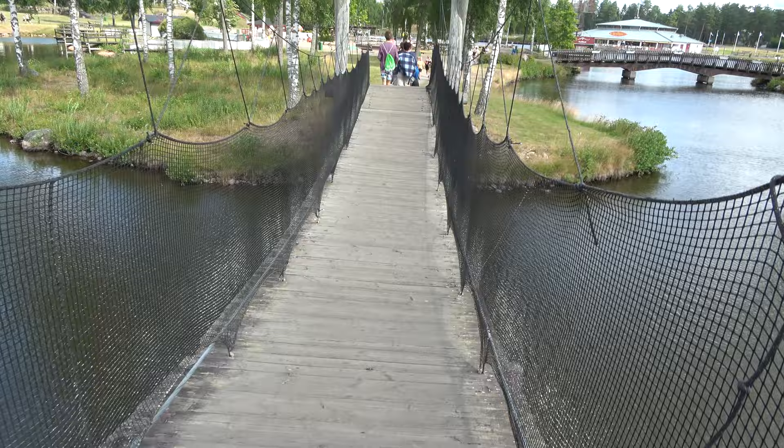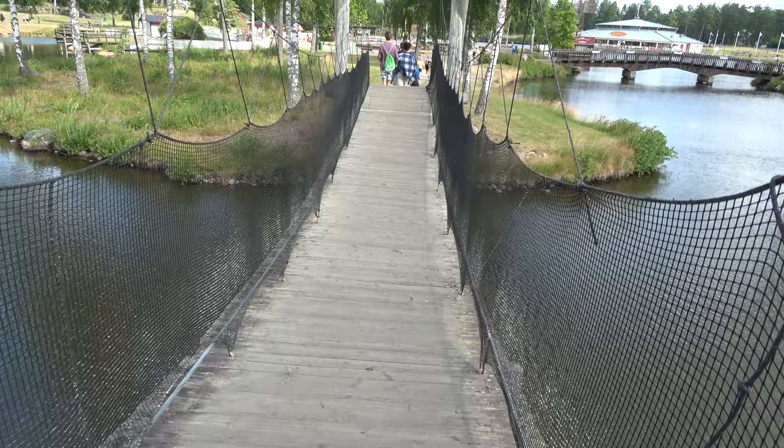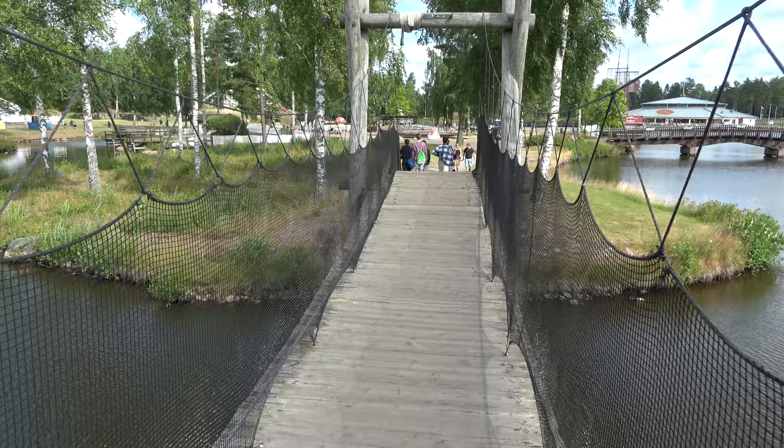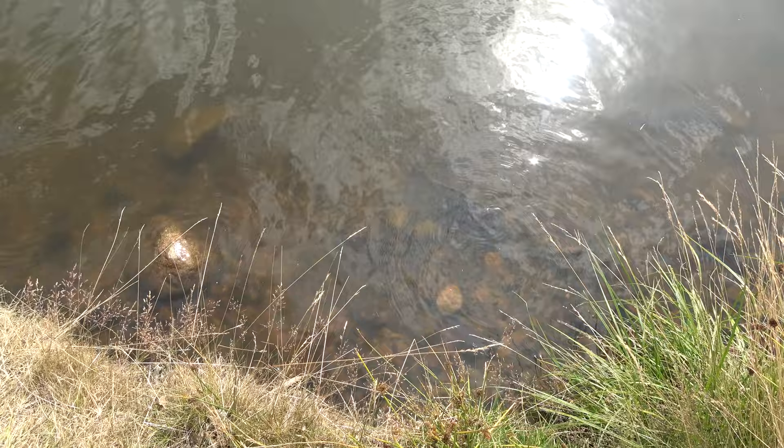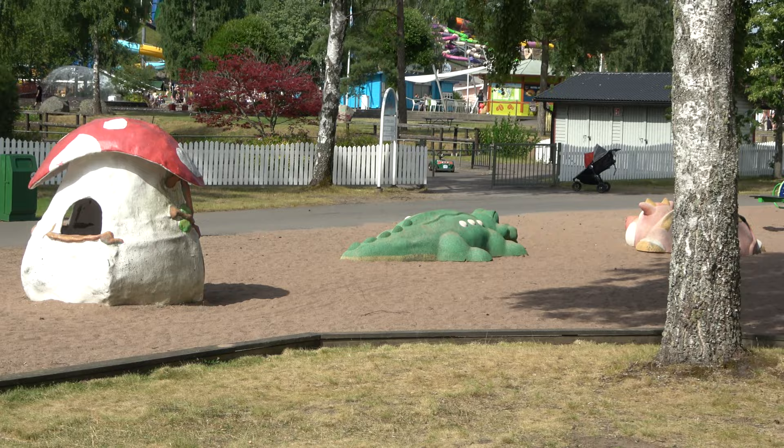To get from one section of the park to the other you can take a wacky bridge over a little lake. As I expected from theme park wacky bridges, this part is jumpy. And in the big lagoon there are indeed fish.